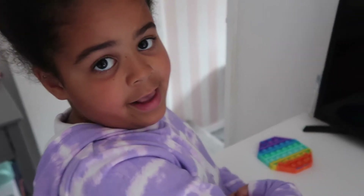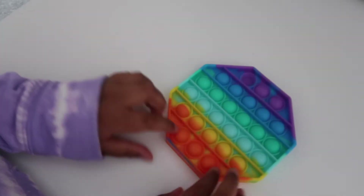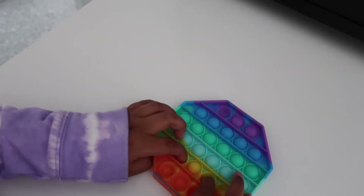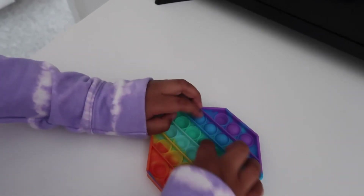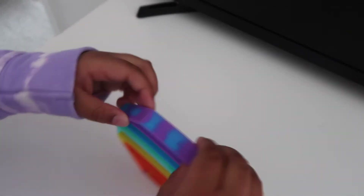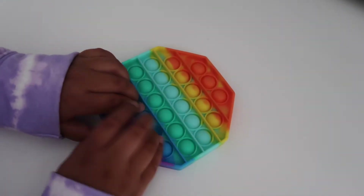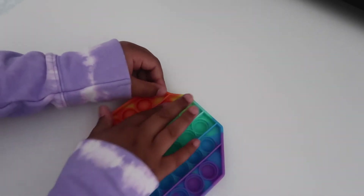I'll do my ratings at the end. Next fidget — this one is the rainbow fidget and it is really good. I love all the colors too. It's a shame it's not pink, but rainbow is lovely. This was actually my first fidget I got, and then I got the pink one second.